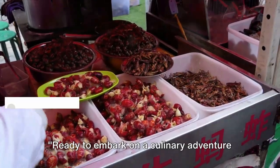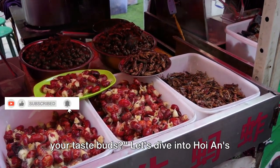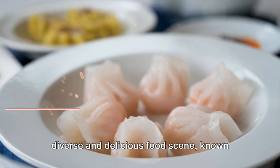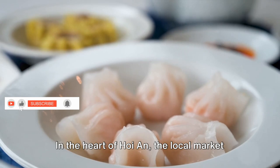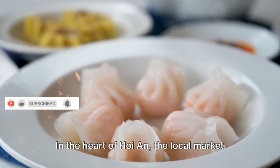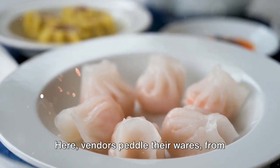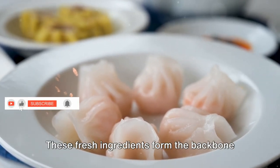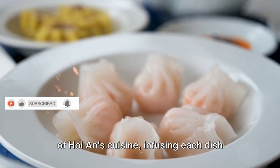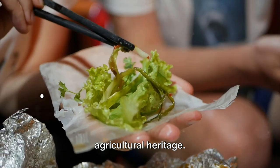Ready to embark on a culinary adventure that teases your senses and tantalizes your taste buds? Let's dive into Hoi An's diverse and delicious food scene, known for its blend of textures, colors, and flavors. In the heart of Hoi An, the local market is a bustling hive of activity, where vendors peddle their wares from farm-fresh vegetables to just-caught seafood. These fresh ingredients form the backbone of Hoi An's cuisine, infusing each dish with a taste of the city's rich agricultural heritage.